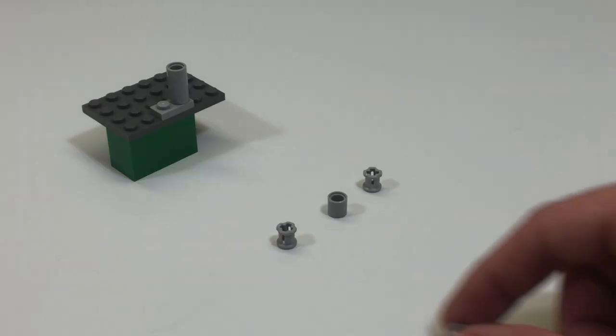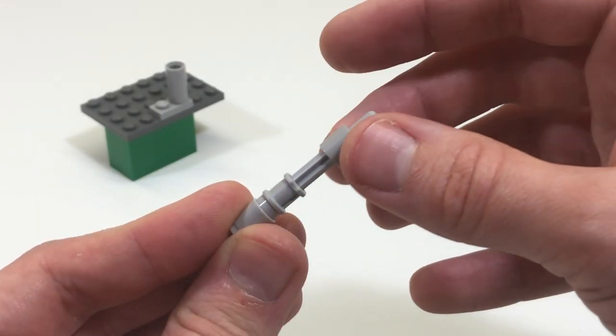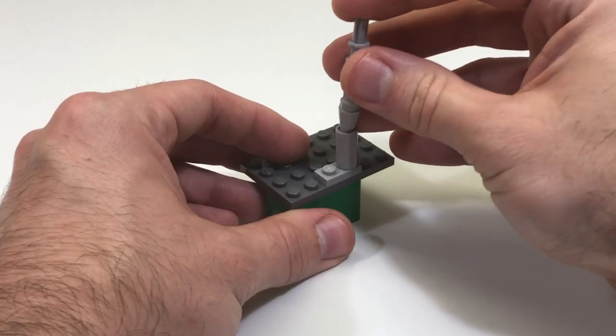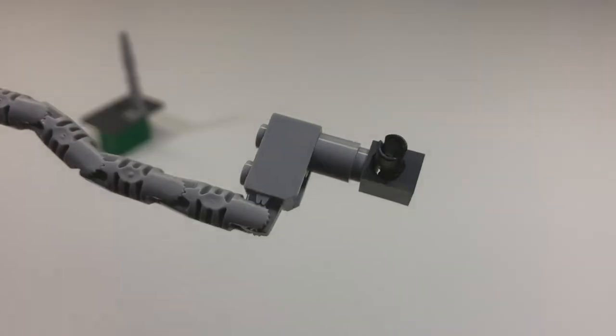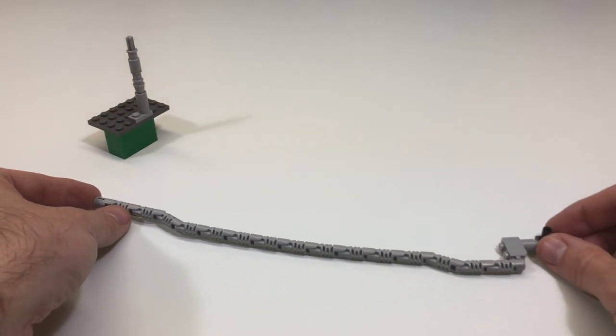Because I'm using just the limited bricks that I have in stock, I thought I'd put a downspout on the side of this building. I think it's going to give the building a unique look. Plus, it's going to help hide the mismatched bricks a little better.